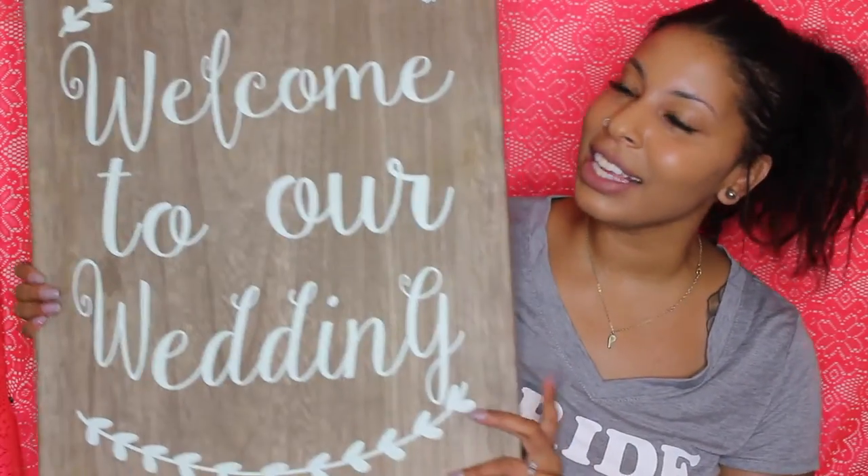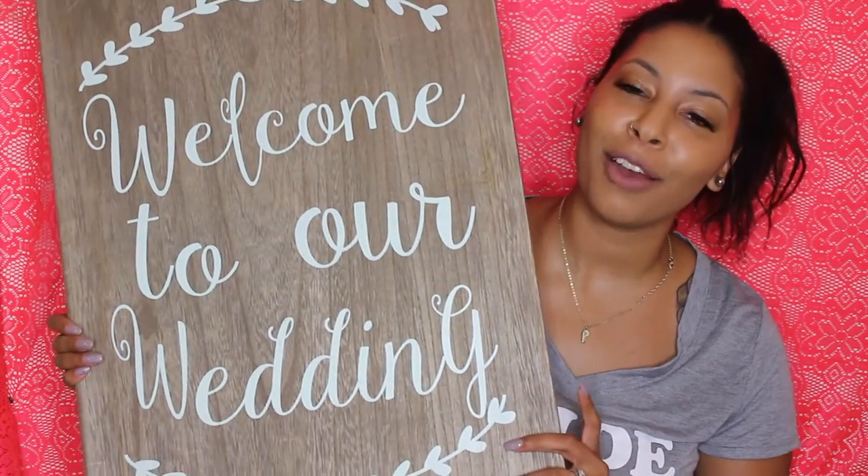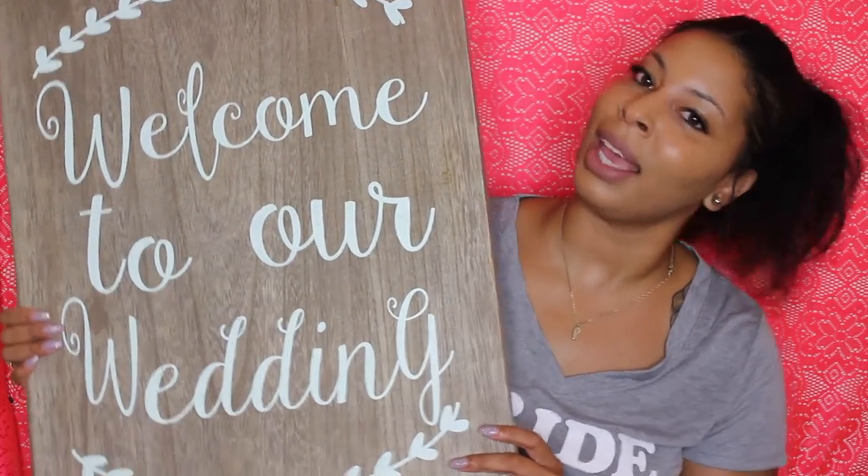The next thing I want to show you is this big sign that says 'Welcome to Our Wedding.' I picked this up from HomeGoods. It was $20 but I got it on sale for $15. It's just going to be a nice touch to have just outside the doors when people first walk into our wedding. We'll have it propped up on a tripod easel type stand.